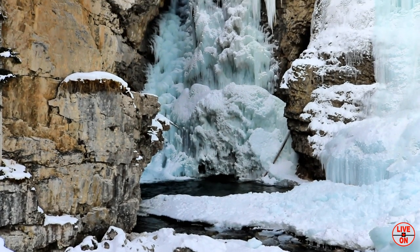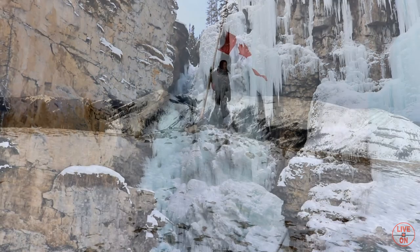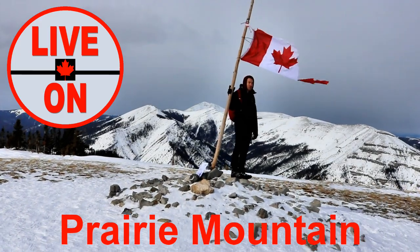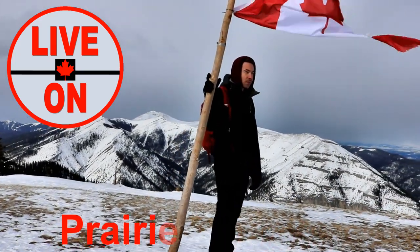If you would like to see the full videos of these hikes, I have a playlist on my channel called Frozen Waterfalls. Thank you very much for watching this video. If you enjoyed it, please give it a thumbs up and subscribe. Next week I'll be taking you on a hike up Prairie Mountain. Cheers.